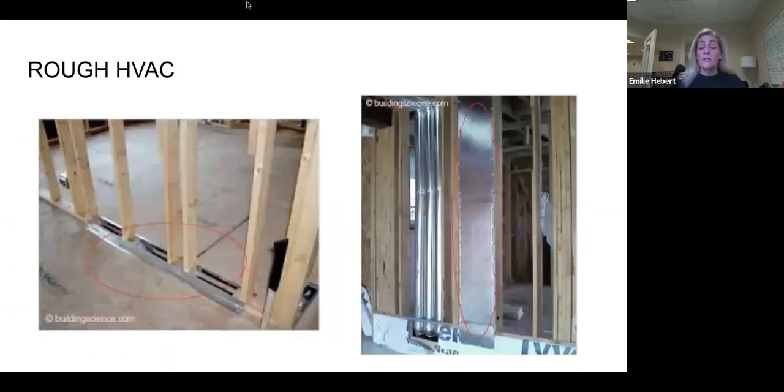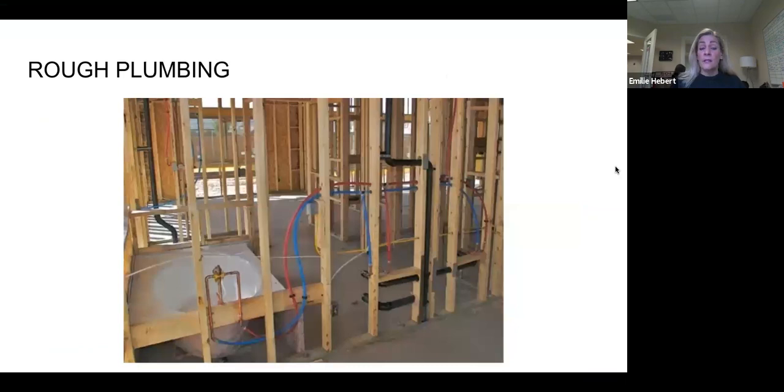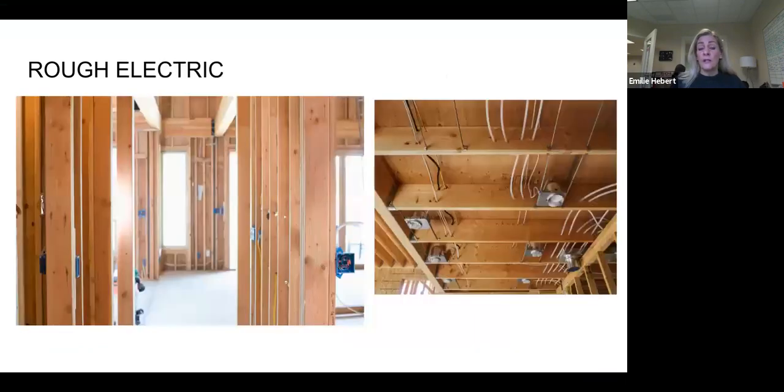After that, they start working on the inside of the house — rough HVAC, then rough plumbing, then rough electrical. With each one of these processes there are inspections affiliated with them, so there can be lag times in the building process. You might see the rough electric go in and then nothing happens for a week. The home buyer might say nothing's going on with their house — the reason is they may be waiting for an inspector, or the inspection got turned down because the inspector saw something that needed to be re-inspected.